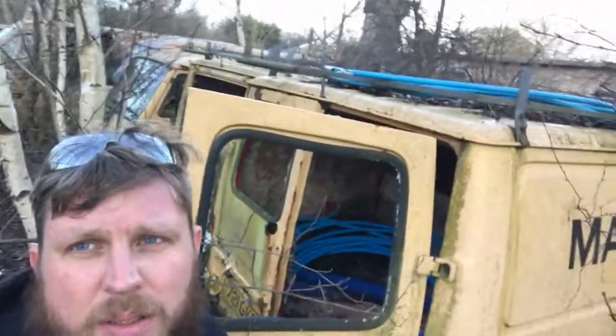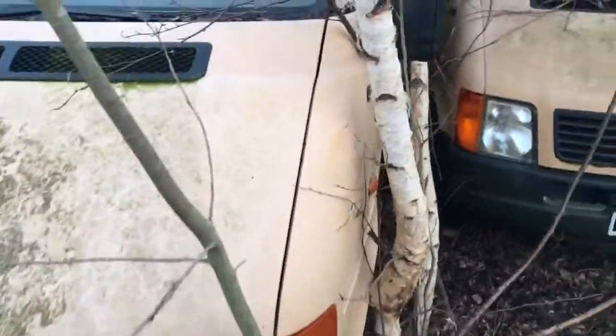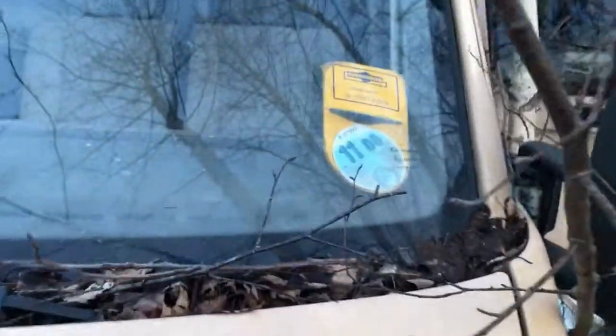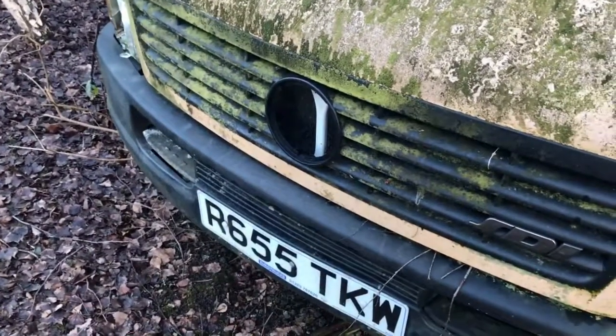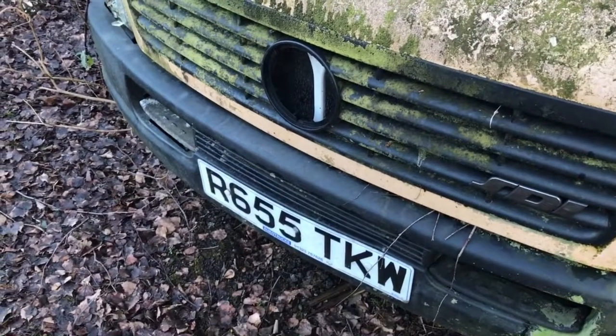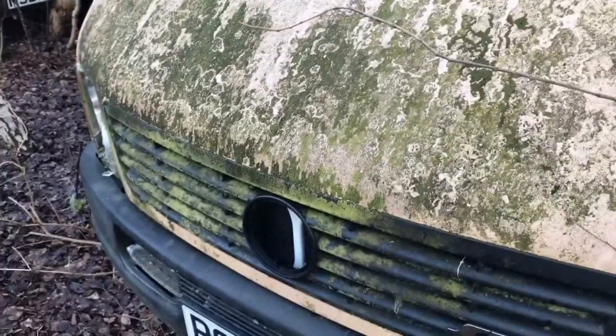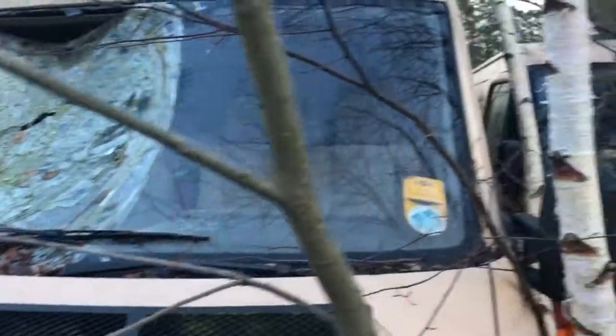Someone obviously went bankrupt. We've just spotted — tax 2000, R-reg. P-reg was '97. This would have only been two or three years old when it was abandoned. Criminal. That was worth a lot of money and someone's just left it parked up.